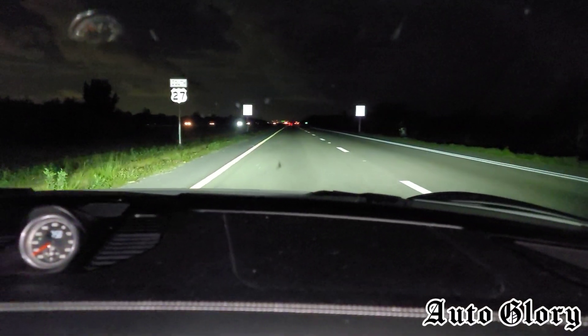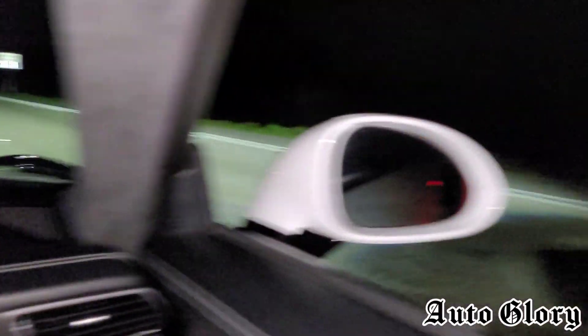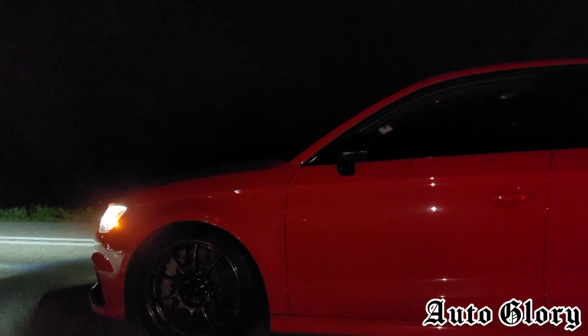All right, we're good. I'm here in the Turbo S and the first race we're going to do is from a dig — get your launch control ready.